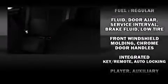Top features include remote keyless entry, one-touch window functionality, a tachometer, a trip computer, and cruise control. Audio features include a CD player with AM-FM radio and four well-positioned speakers.